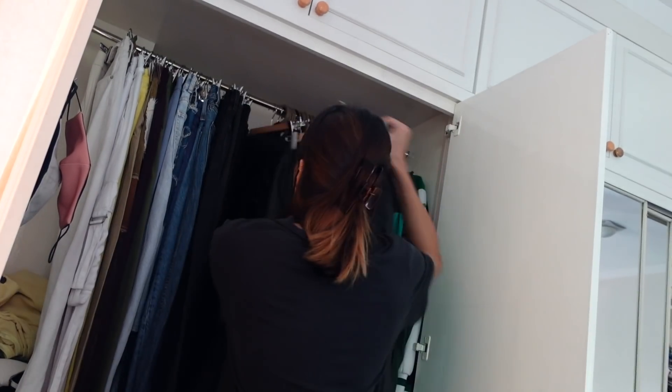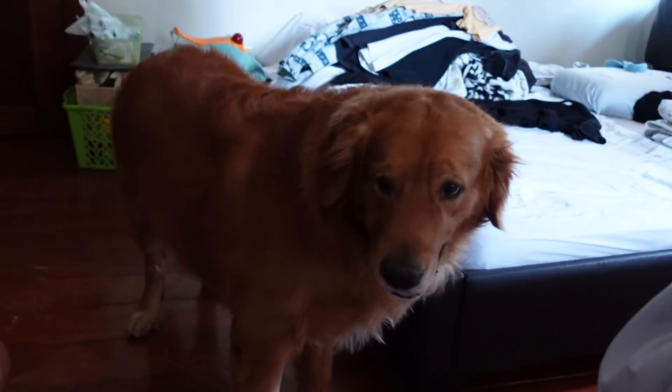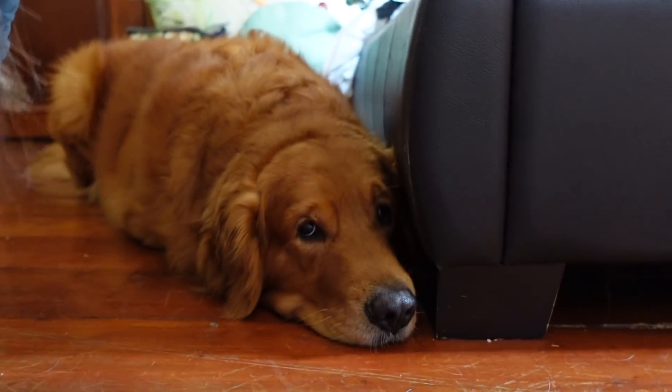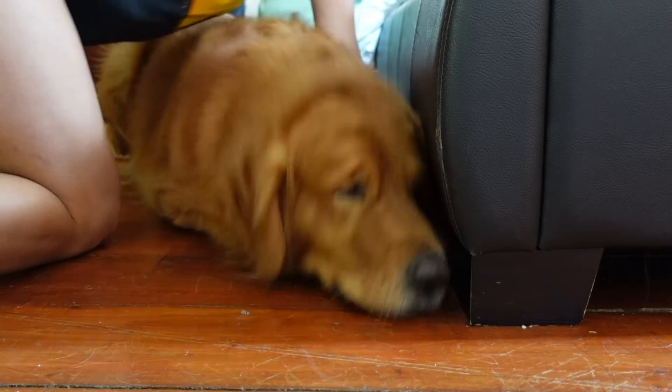He always does this — he makes me get the ball under the bed so I have to reach for it. See, he's being emo right now. Move, move. Where is it? Where is it?